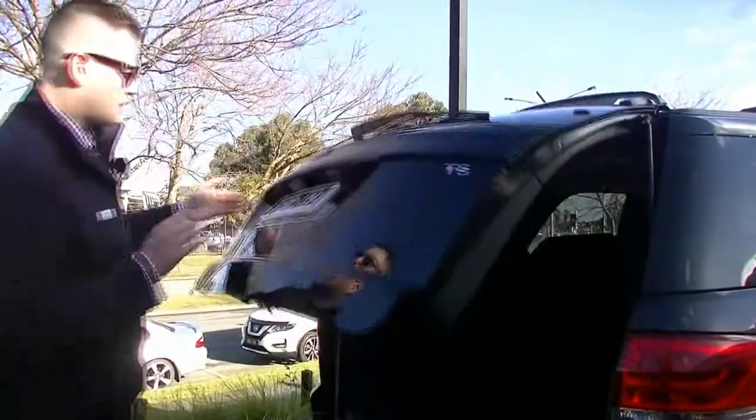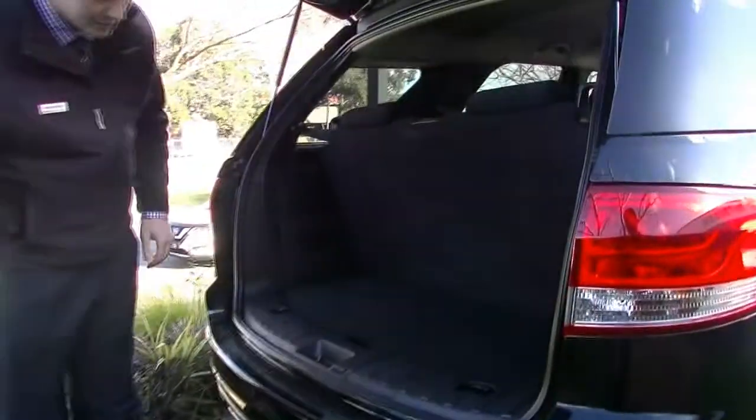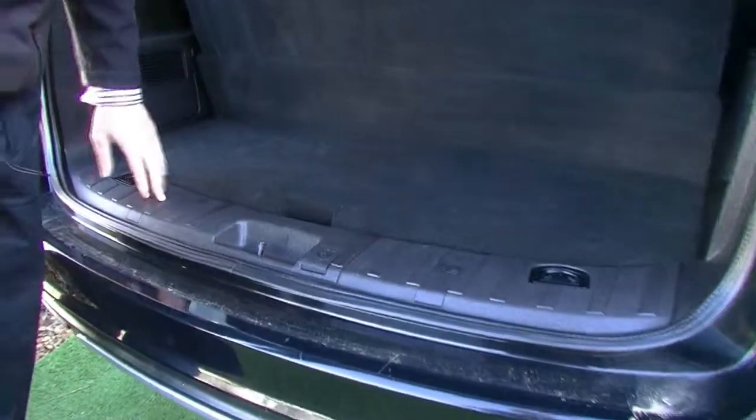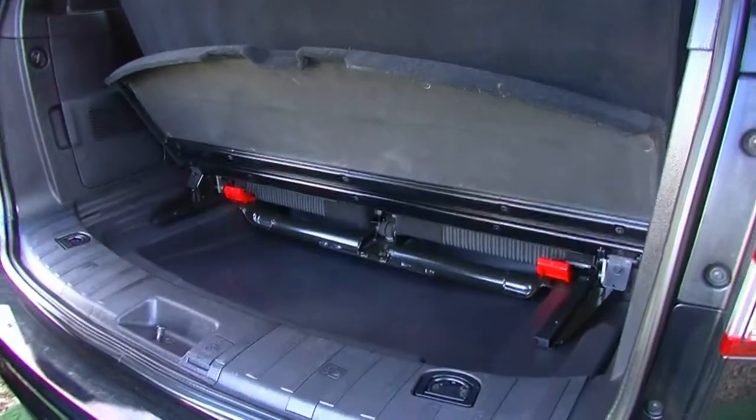On the left hand side you can open the whole back here. Looking through here, it is a seven-seater version so you do have the third row of seats. Anchorage points can be put in through here, which is really quite handy. There are also power outlets in the back.